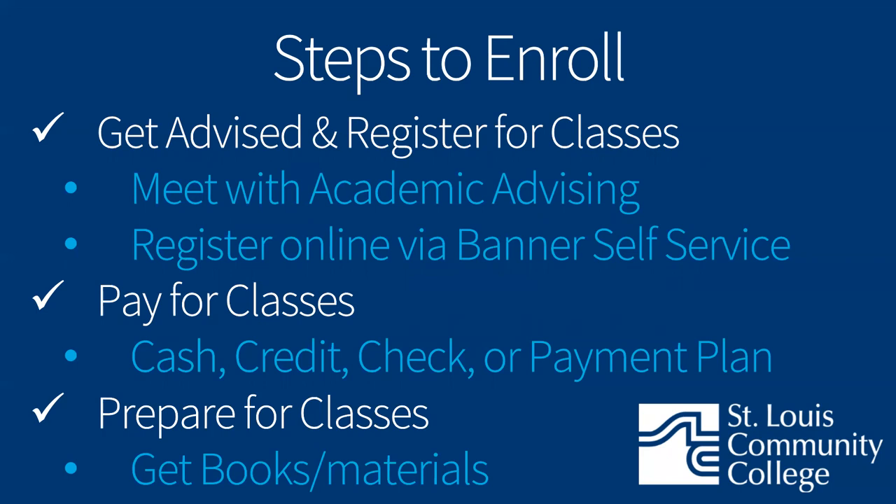After you register for classes, paying for those classes takes a few different forms. If you're using financial aid, you'll need to follow up on your financial aid requirements through our student portal, Banner Self-Service. Banner Self-Service is also where you'll pay for your classes, whether that's in full or signing up for a payment plan. We do offer payment plan options to help break down those payments. As we approach the start of the semester, you'll want to prepare by ordering your textbooks and getting your student ID.